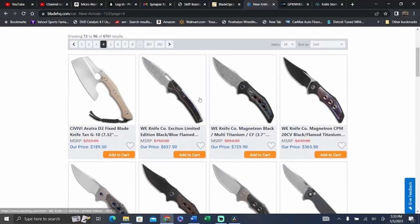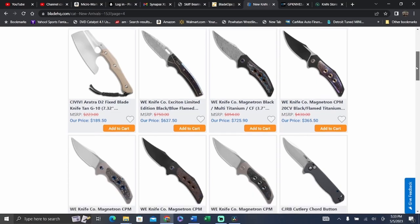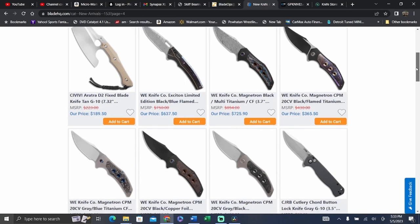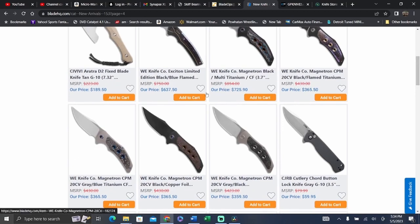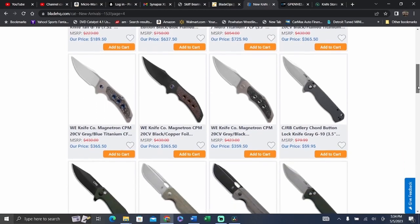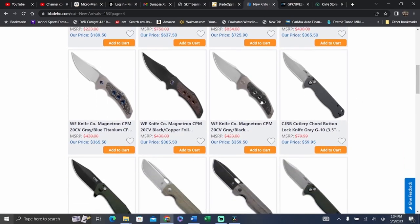I really like that — the Exciton, or however you're going to say it. I just don't like the flamed Anno backspacer with the Damascus. That's an expensive knife too. And the Magnetron — that's a really cool design, probably not one I would keep in the collection. I really like this one with the blues, and really like the nebula as well. Those are some really nice color combinations. This one looks good too with the black and gray. Is that marbled carbon fiber?